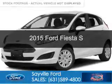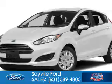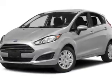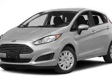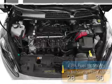This is a new 2015 Ford Fiesta. It's powered by front wheel drive, a 1.6 liter four cylinder engine, and a six speed automatic transmission. Great fuel efficiency saves you money by requiring fewer trips to the gas station.